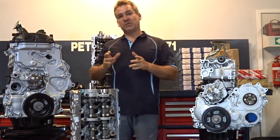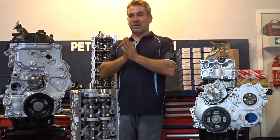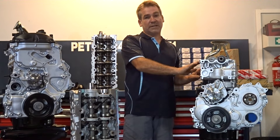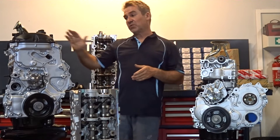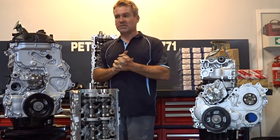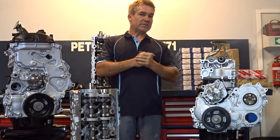Hello everyone, Peter here. I just want to address a few concerns people have had. They've touched base with me wondering whether some of the problems they've had with a 1KD engine were transferred through to the 1GD, and what Toyota has done to rectify those issues. I'll touch on one of them at a time.